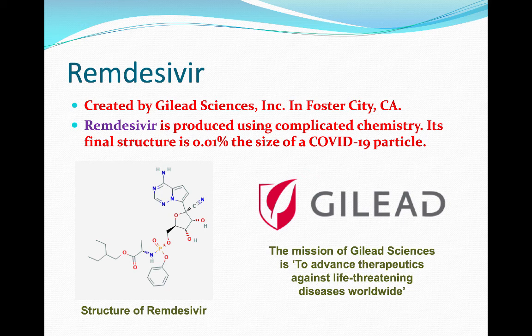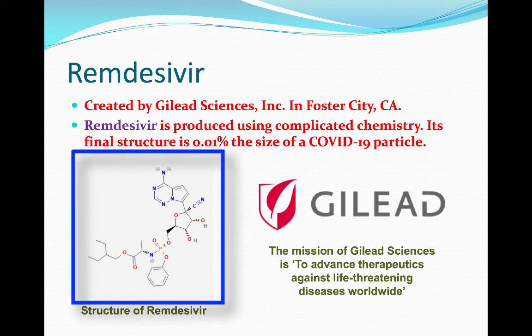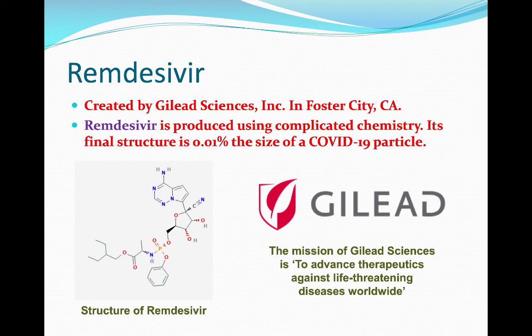It's produced using very complicated chemistry, and it's really, really small. If you remember how small COVID-19 particles are, well, this structure over here — remdesivir — is 0.01% the size of a COVID-19 particle. That's really small.